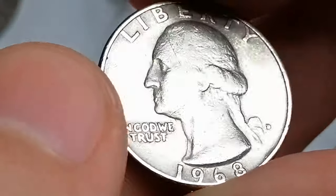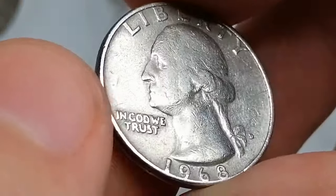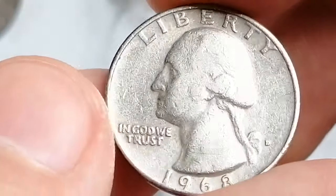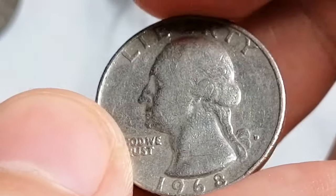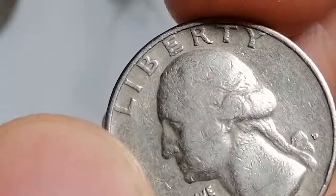Uncirculated coins up to MS65 grade can be acquired at low cost. MS66 specimens are typically sourced from rolls or sold individually. In MS67 condition, the quarter becomes scarce, with only 200 to 300 known examples according to PCGS. MS68 specimens are extremely rare, with fewer than a dozen known.